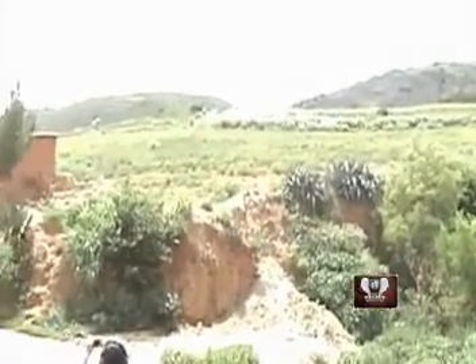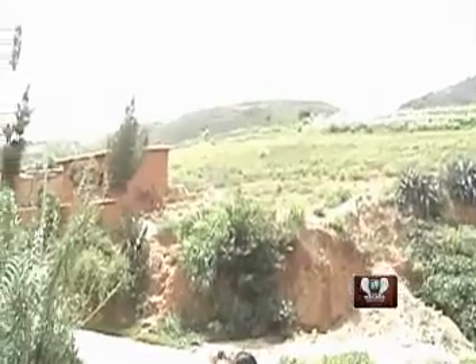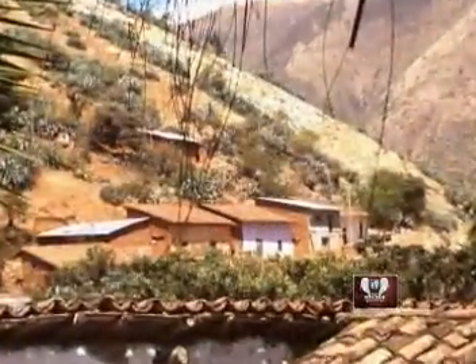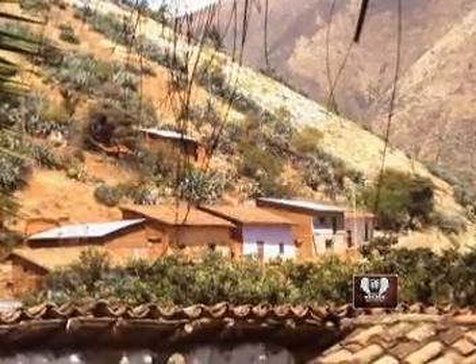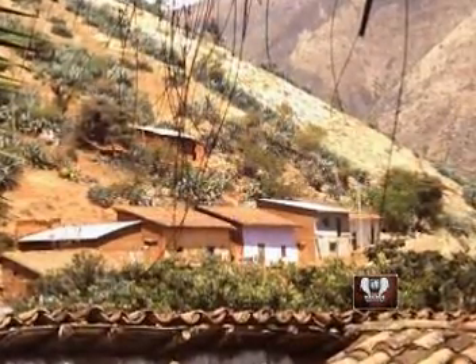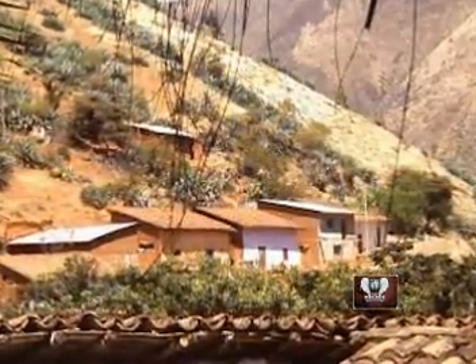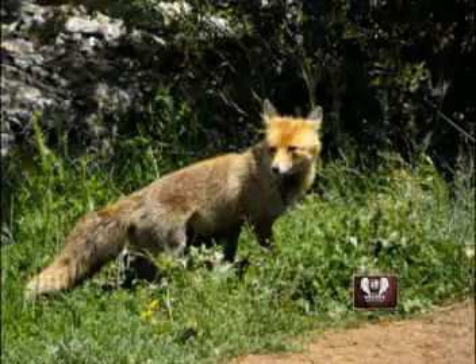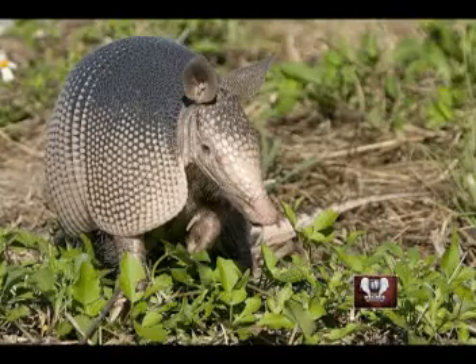Podemos observar a lo lejos el diseño de las alejadas casas con tejas, que mantienen un carácter de arquitectura tradicional, es decir, la piedra lijada unida con el barro. Toda la belleza paisajística alberga en su interior animales como el zorro, el tigrillo y el armadillo, propios de la región.